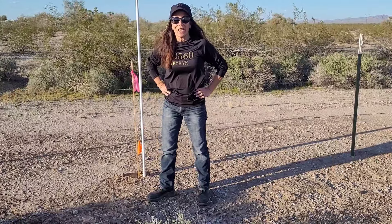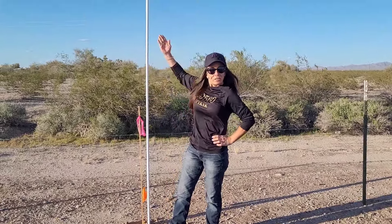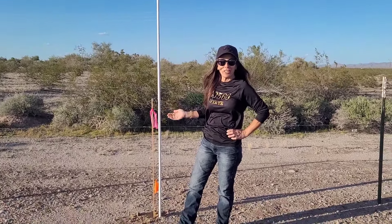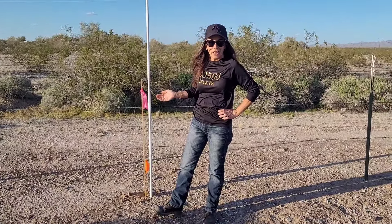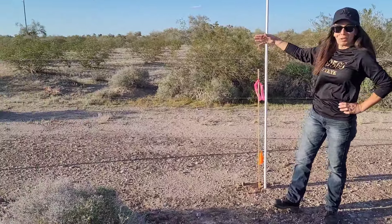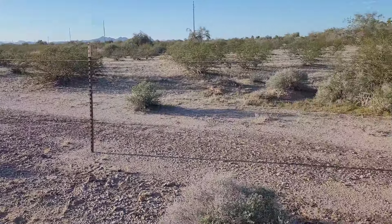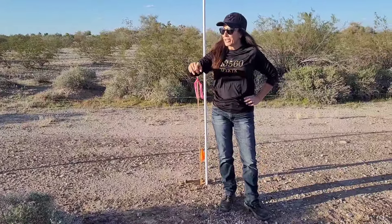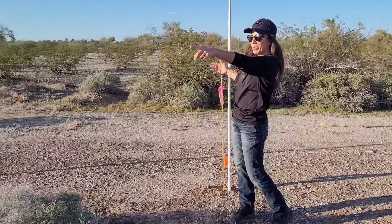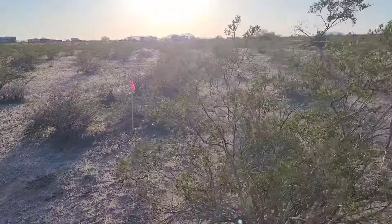This is a two-acre parcel. This marker designates the northeast corner of this two-acre parcel. It's called Clarendon — this road is Clarendon. It doesn't look like a road, but it is a road. This is probably the easement here. See this pink marker right here?